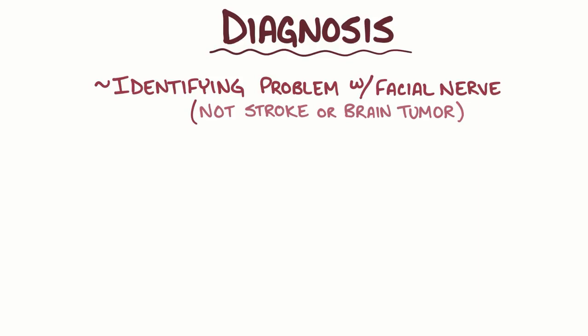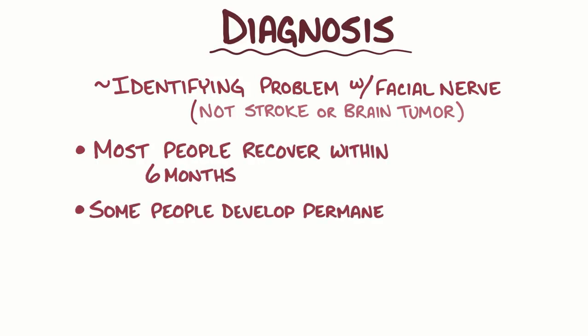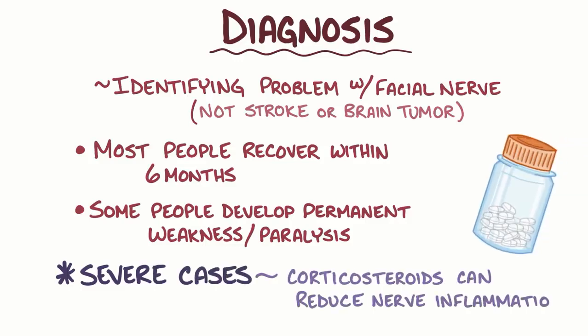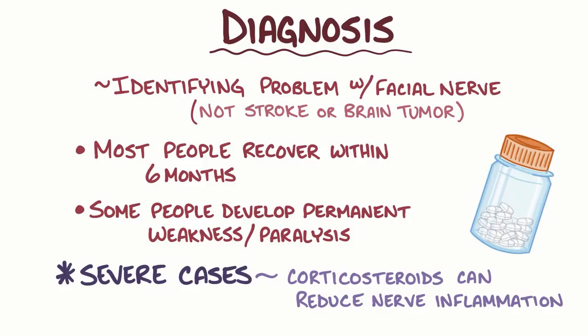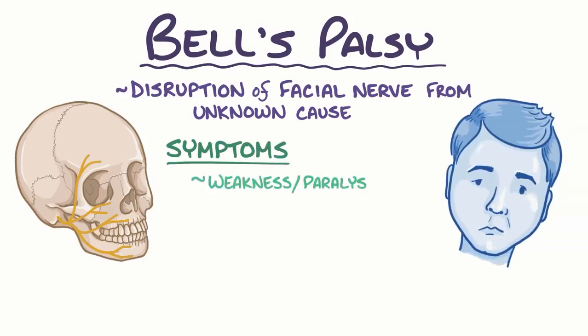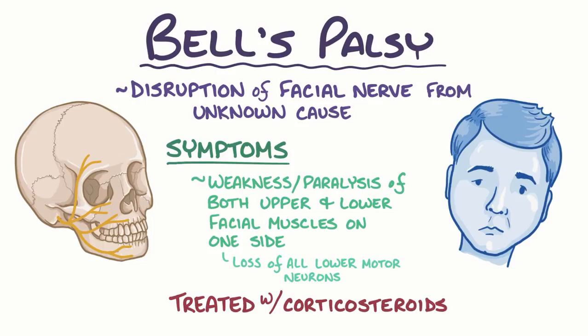Bell's palsy affects each person differently. Most people recover within six months after the onset, but some people develop permanent facial weakness or paralysis. Treatment isn't needed in all cases, but in some severe cases, corticosteroids can help reduce the nerve inflammation and speed up recovery. As a quick recap, Bell's palsy happens when there is a disruption of the facial nerve from an unknown cause. The most common symptoms are weakness or paralysis of both the upper and lower facial muscles on one side of the face, due to the loss of all lower motor neurons. Bell's palsy is treated with corticosteroids, but in most cases, symptoms usually subside on their own.